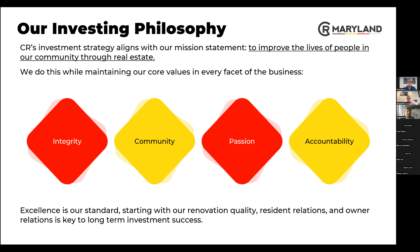Integrity, community, passion, and accountability are at the core of what we do — you can find them on the wall behind Mike and throughout our office. We expect those values show up in the renovation quality, relations with our residents, relations with our owners, and also relations with people in our marketplace, whether they work for the city directly, a real estate agent, a vendor, or anything like that.